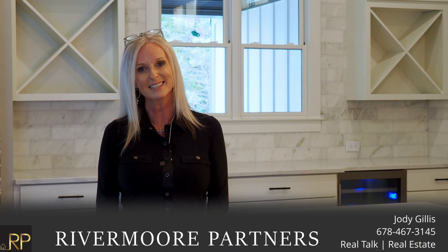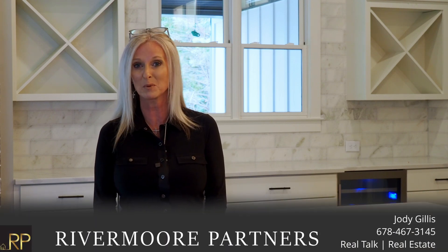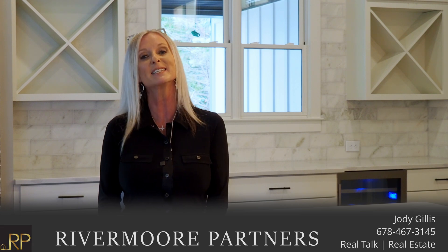Hey everybody, I'm Jody Gillis. I'm a realtor and I'm the owner of Rivermore Partners Realty, and today it's a little bit different of a real talk. I'm here with my go-to home inspector, Joe Moore with Inspectmore.